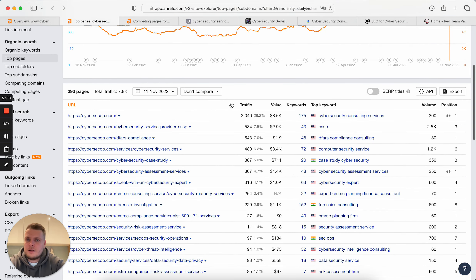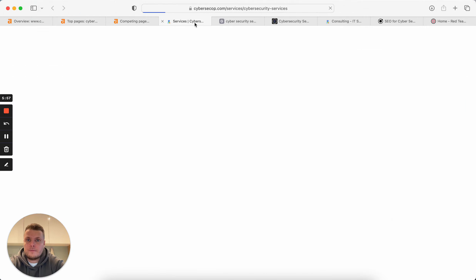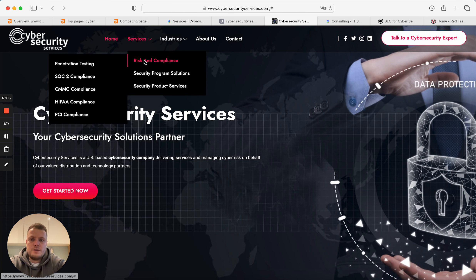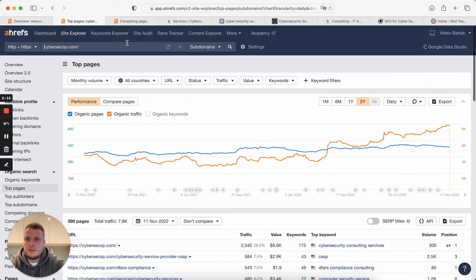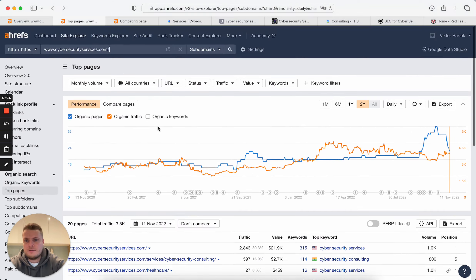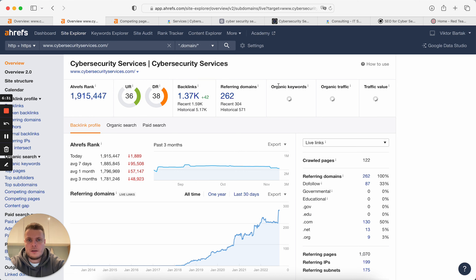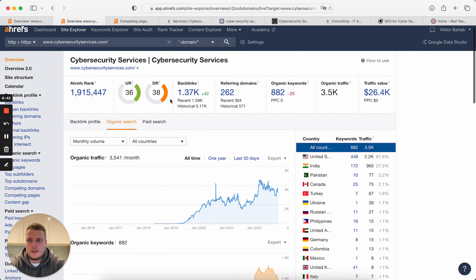From this, you can already see pretty clearly that you need to have pages for every service. You can find any other website in the cybersecurity niche and analyze it as well. If we analyze this second site, we can see that services pages are driving them traffic, but this website has less traffic and less traffic value compared to the first one. However, traffic value is not that different because traffic for services is much more expensive.